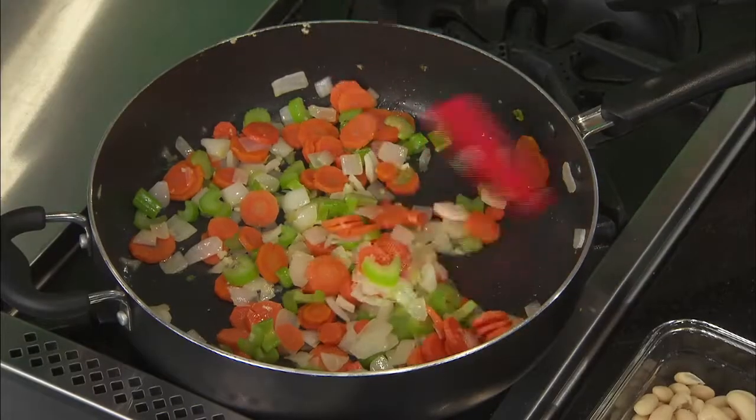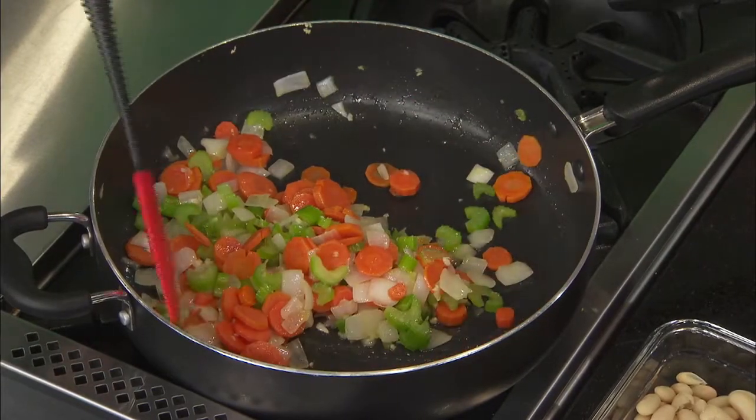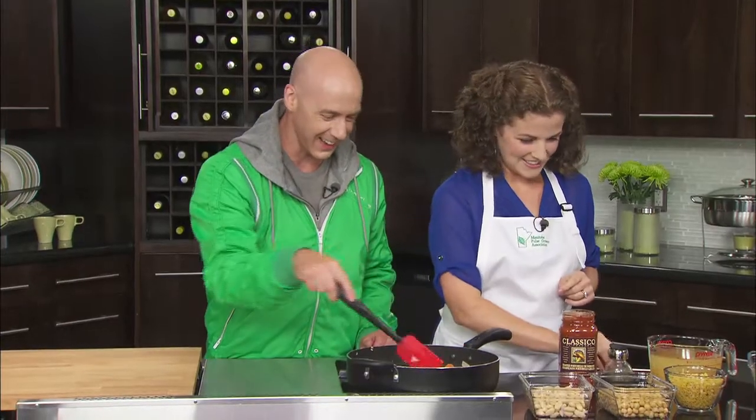We're going to start with the chicken and chickpea stew — hearty, super high in fibre, massively high in protein. We have some carrots, celery, and onions sautéing in some garlic. You can already smell that — it's delicious. The entire Grant Park Liquor Mart is looking through the window. Once the vegetables are sautéed and a bit soft, we're going to add a whole shwack of ingredients.